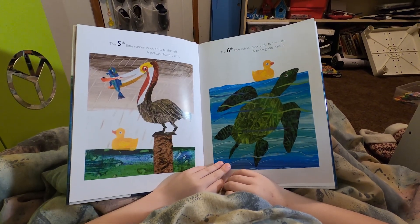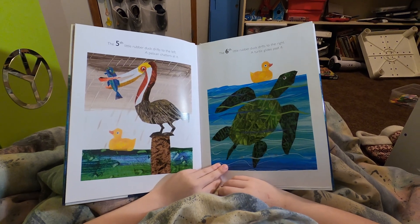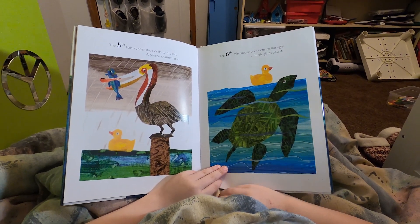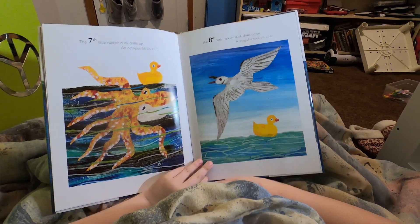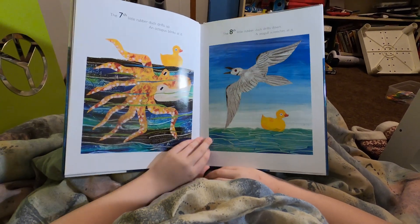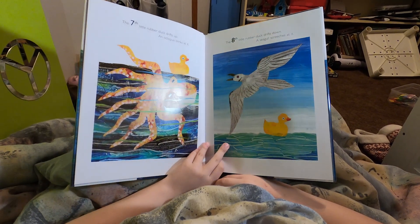The fifth little rubber duck drifts north. A pelican chatters at it. The sixth little rubber duck drifts to the right. A turtle glides past it. The seventh little rubber duck drifts up. An octopus blinks at it. The eighth little rubber duck drifts down. A seagull screeches at it.